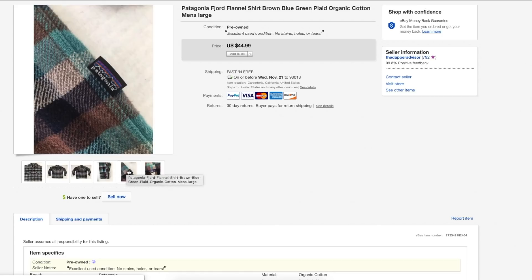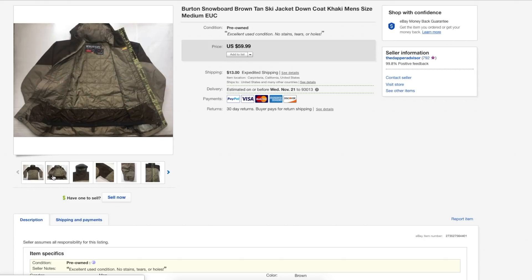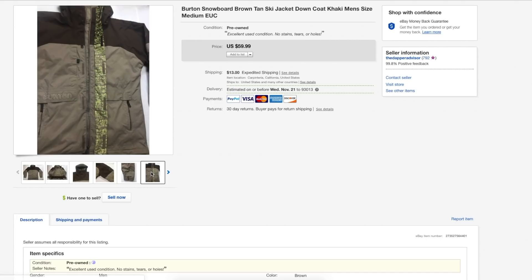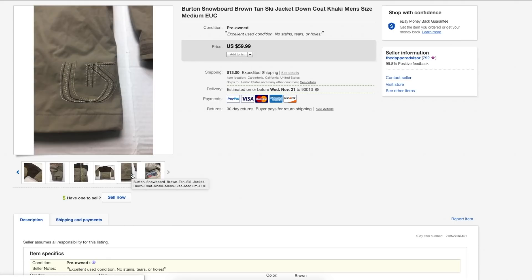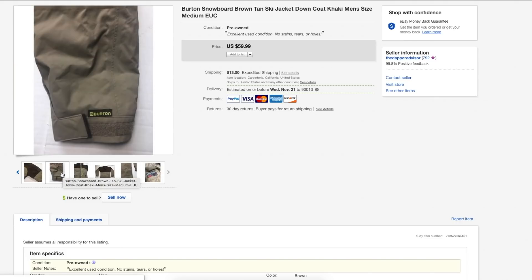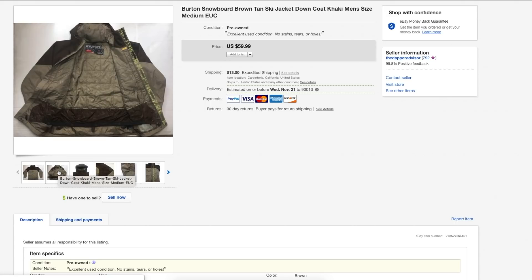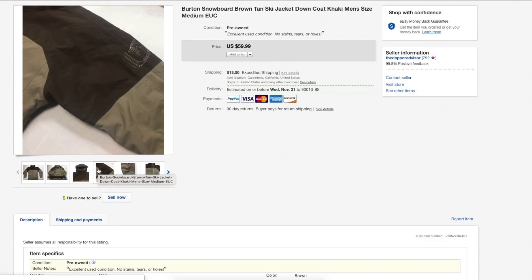Here's a Burton snowboarding coat that took a very long time to sell. I had it for over six months, and it actually sold once before but I had to accept a return — so this was the second time selling it. This time around it sold for $55. I'm just glad to see it go because I had this coat for way too long. I usually sell things a lot faster but for some reason this one just didn't move.